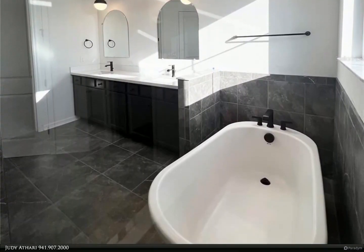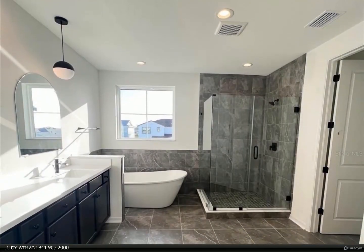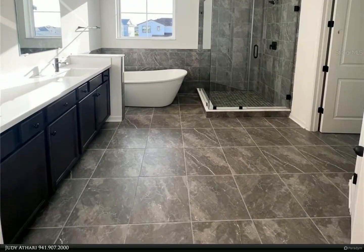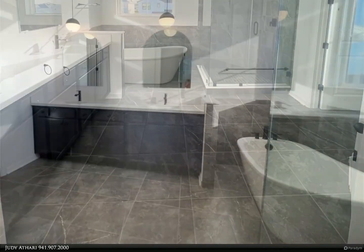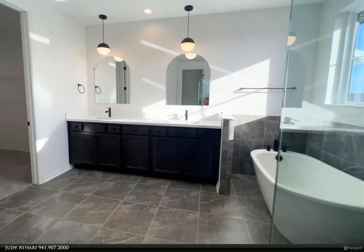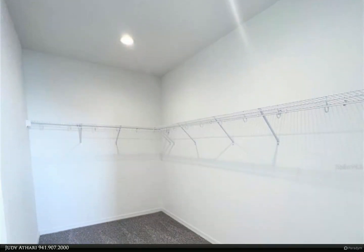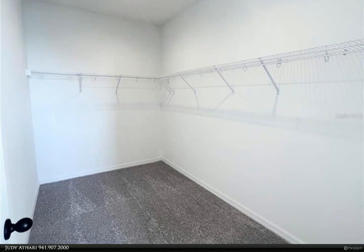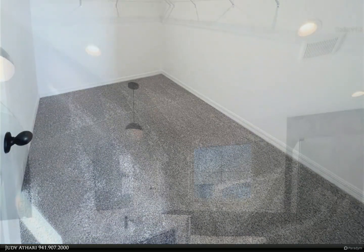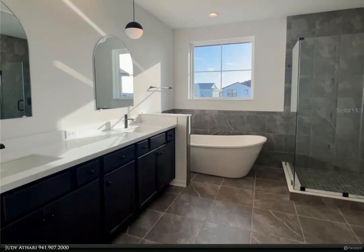The kitchen offers plenty of counter space including frost white quartz countertops on top of 42-inch Flagstone Sinclair Birch cabinets, with a large cinder island waterfall feature to provide additional seating. The kitchen also offers a convection slide-in range with stainless steel range hood, built-in microwave, and beautiful tiled backsplash. Special herringbone-laid tile floors cover the downstairs common areas. There is a lot of storage in this home, starting with the walk-in kitchen pantry and morning kitchen for a coffee bar.